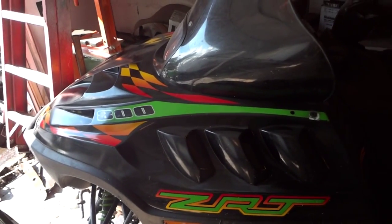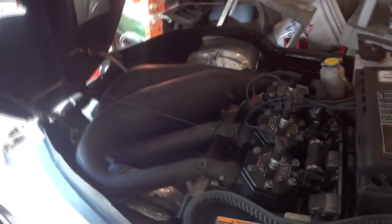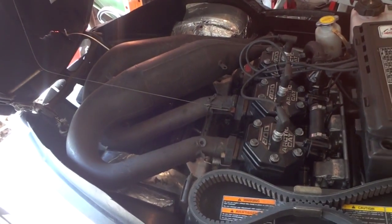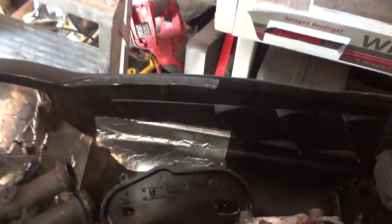I should give you guys a quick sled update. I haven't really heard anything back about the pipes — my uncle has those. He said he got them all banged out and he's in the process of welding them back together, so we'll probably see him sometime next week. The last time I made a video of the sled, I cleaned up the belly pan with the power washer — spent about a good hour on it. Cleaned it up really nice, pulled out the silencer and the chain case.